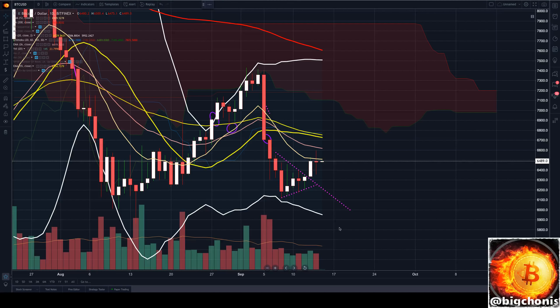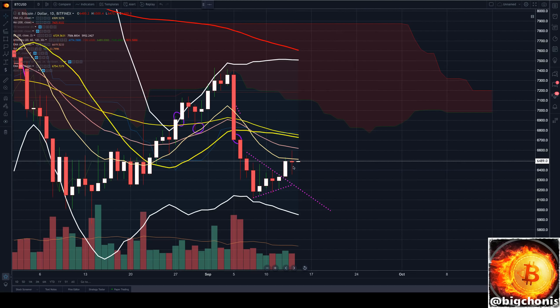Hey guys, BitChonis here looking at Bitcoin's daily chart. We just finished the daily candle about an hour ago. Clear indecision spinning top here on moderate to low volume. Notice the volume over the past six days has been pretty consistent as we've trickled up higher.